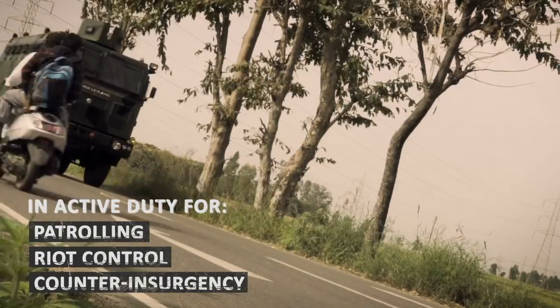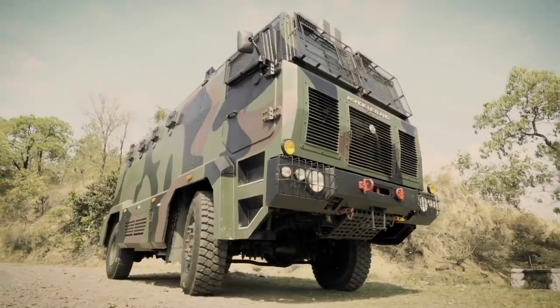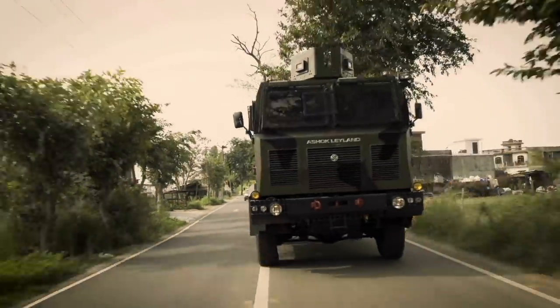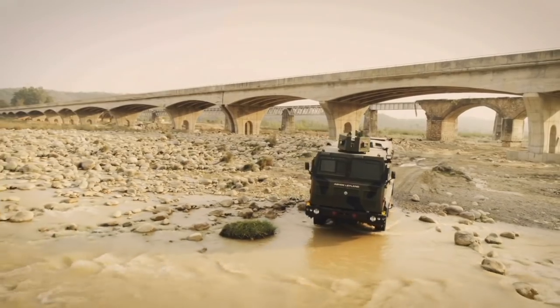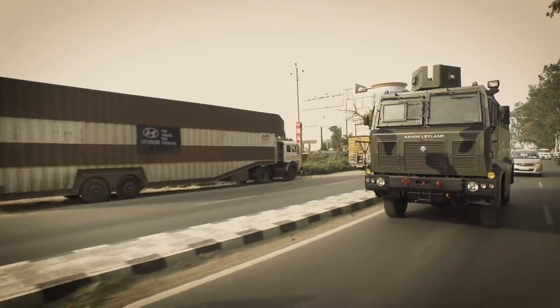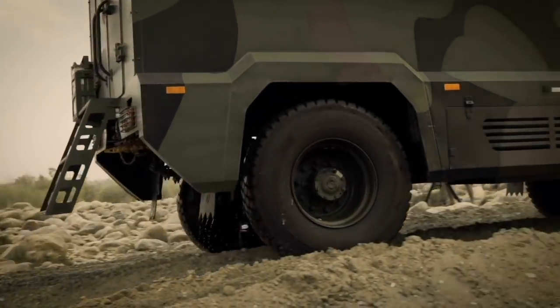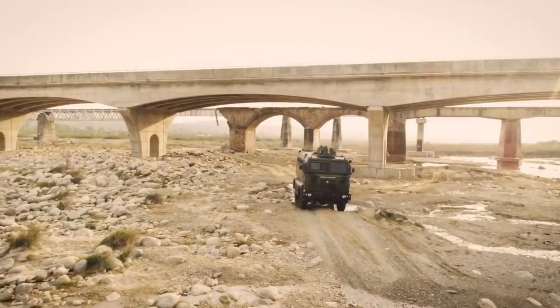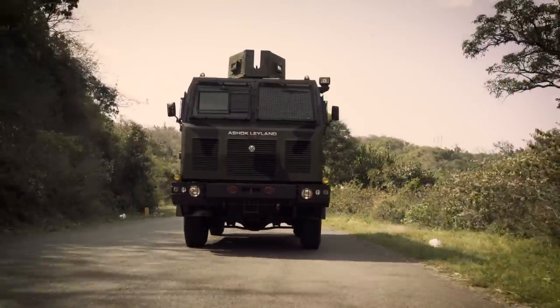The MBPV has been deployed for riot control, counter-insurgency and other operations by military, paramilitary, and police forces. Ashok Leyland's MBPV stands sturdy with superior defensive measures, exceptional mobility and versatility — proud and ready to support our defense and security forces. Suppress, take control, and emerge victorious on the MBPV from Ashok Leyland.